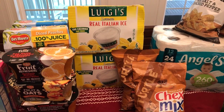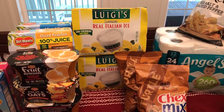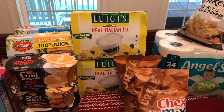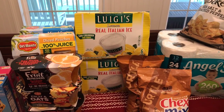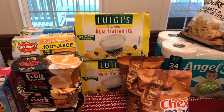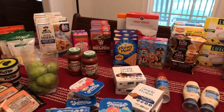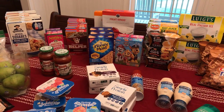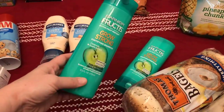Luigi's Italian ice is also BOGO, with $1 off coupons and a Checkout 51 offer of 75 cents off two — there's even a Savings Star option if you prefer that over Checkout 51. Definitely the app of the week at Publix.